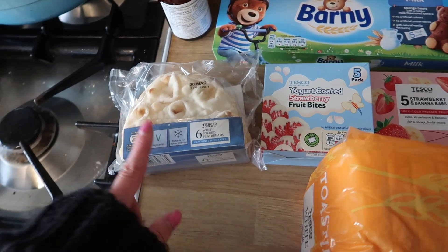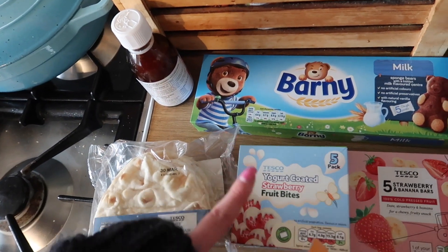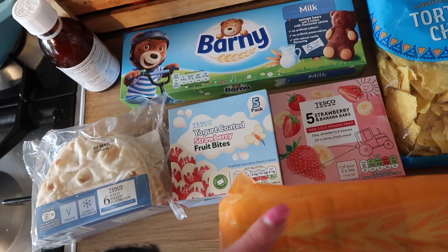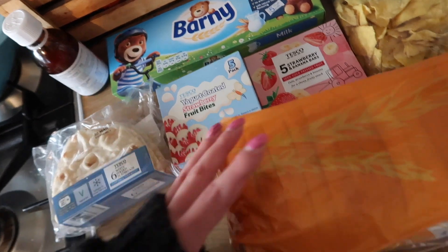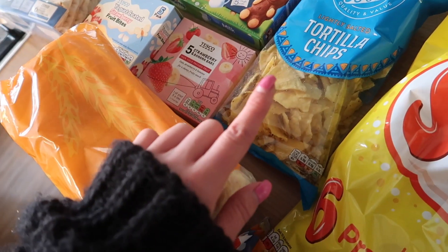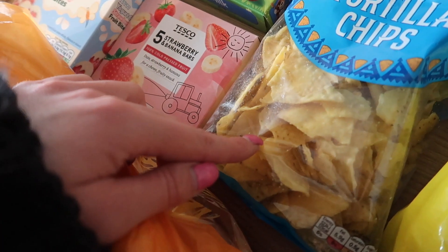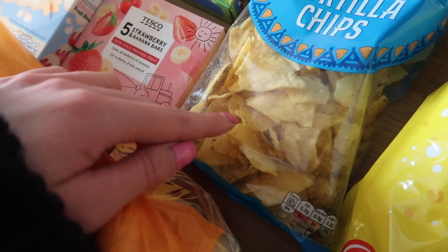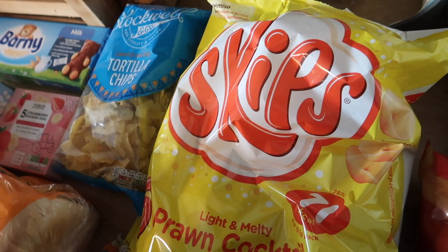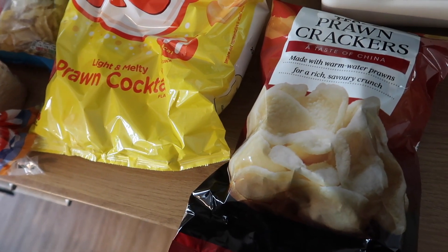Over here is nibbles and treats. I've got some flatbreads that I like to keep in the freezer, some Barney Bears for the kids, some yogurt-coated strawberry fruit bites, and strawberry and banana bars as snacks for the kids. I've got a white toastie and some lightly salted tortilla chips — though I'm a bit disappointed as they're quite crumbled and broken, which isn't ideal for nachos, but we can make it work. I've got some Skips because Bill requested those, and some prawn crackers.